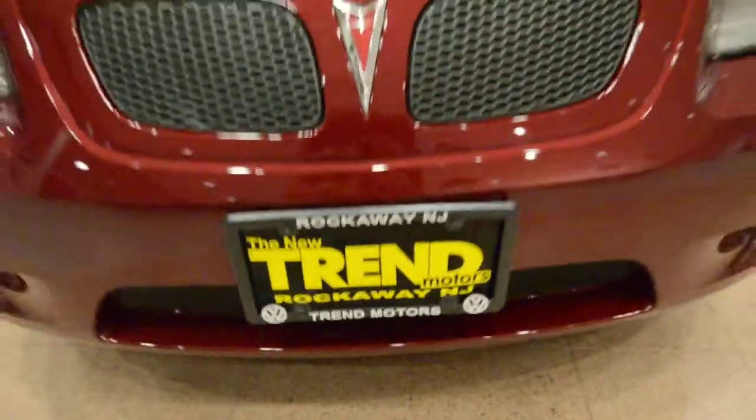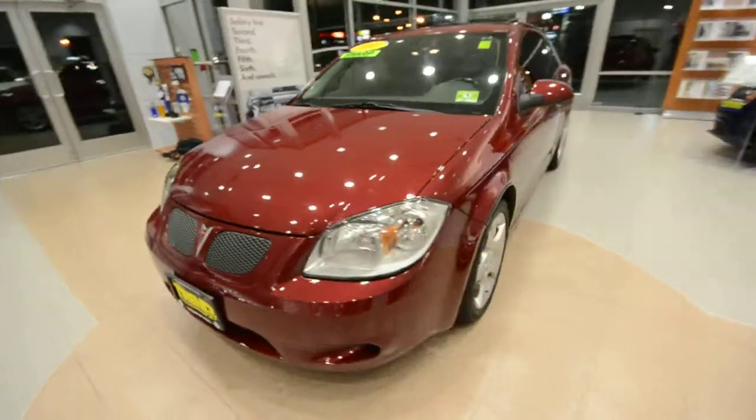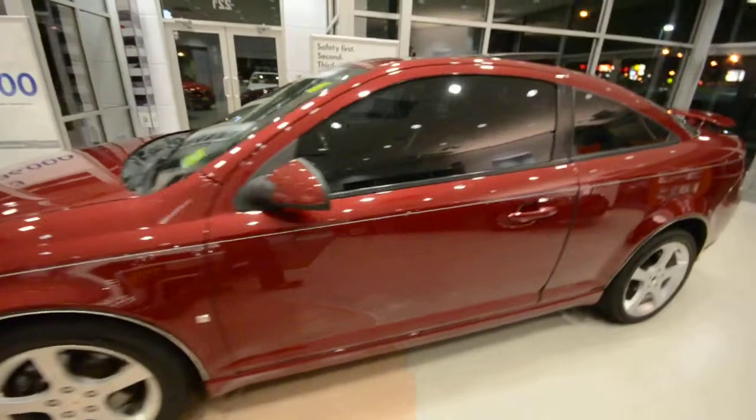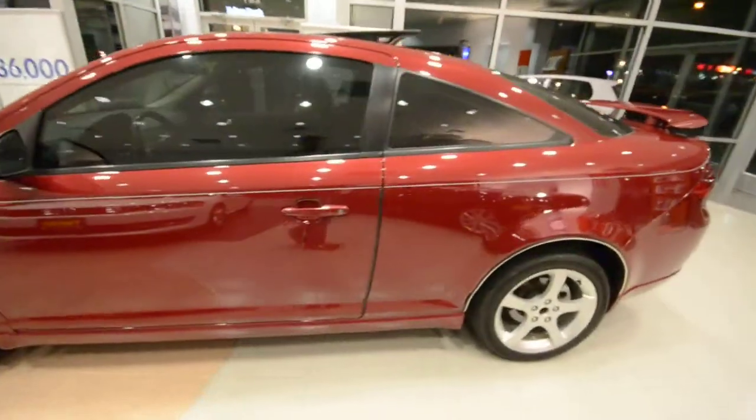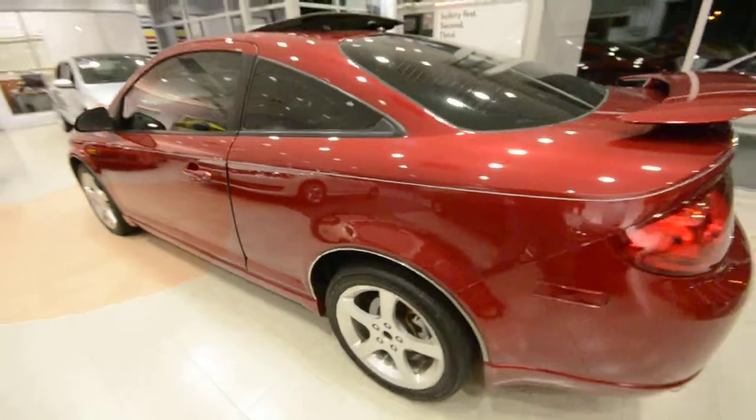Hey friends, welcome to Trend Motors Pre-Owned in Rockaway, New Jersey. Today we have a 2007 Pontiac G5 coupe GT, finished off in none other than performance red.